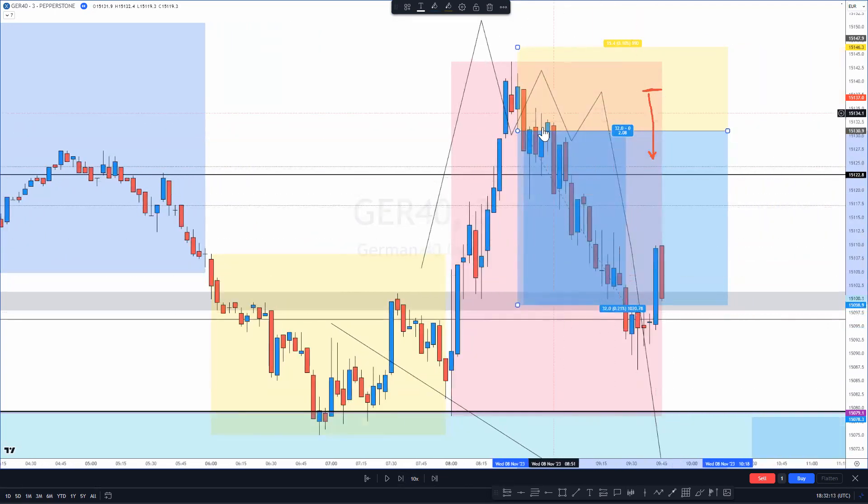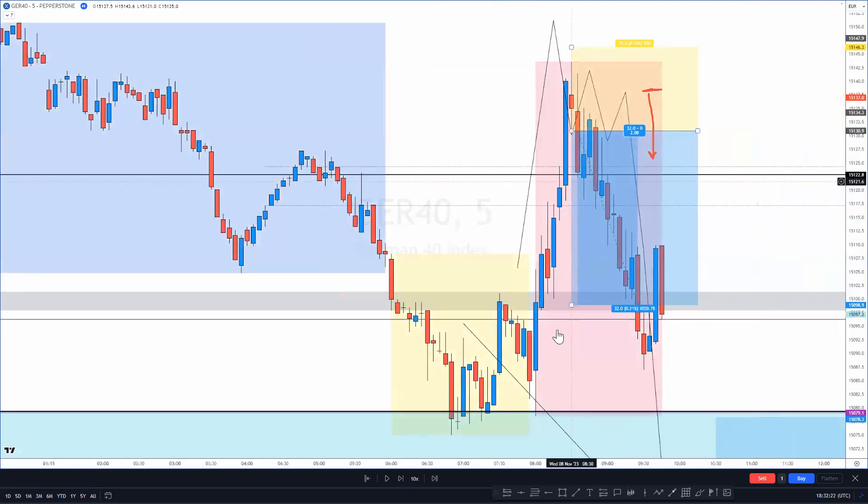In all transparency, I was expecting this level to be retested. I've been noticing lately that price will come up, give a liquidity candle like this one here, and then just never come back up to the zone again — it just does the next leg down. Just a little observation.